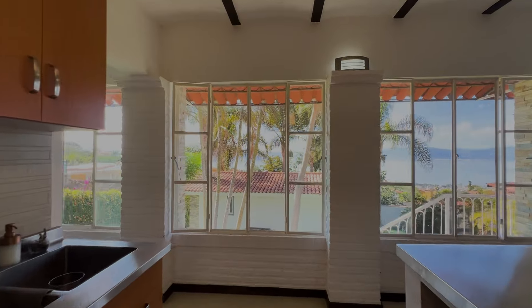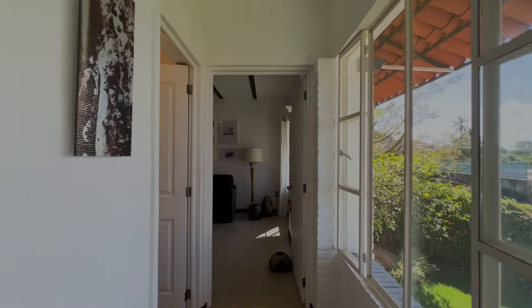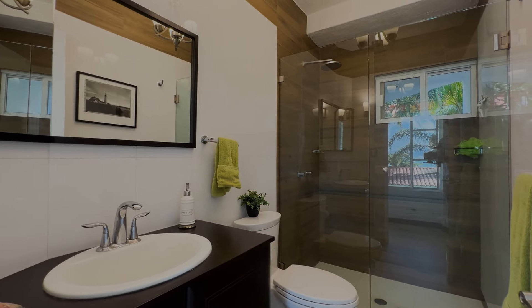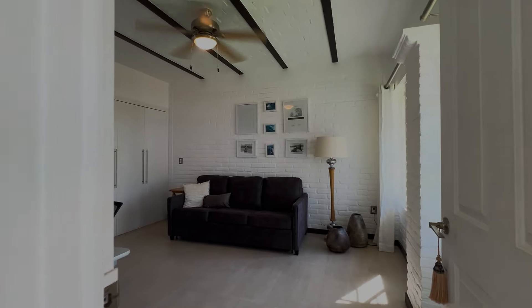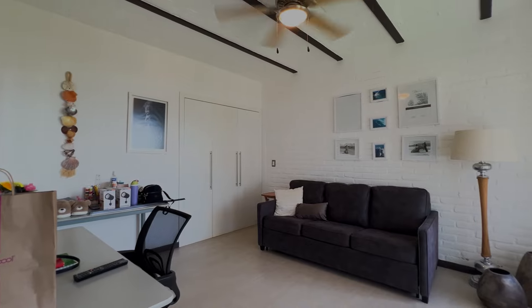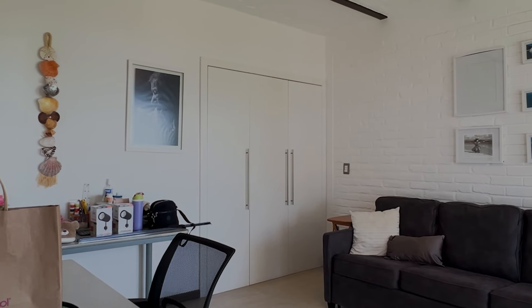Everywhere you look, you've got views. Downstairs there's a full bathroom to the left with a walk-in shower. And in here is the bottom bedroom, currently being used as an office, but it could easily serve as a guest bedroom or you could choose to live downstairs entirely. There are some built-ins in the corner.